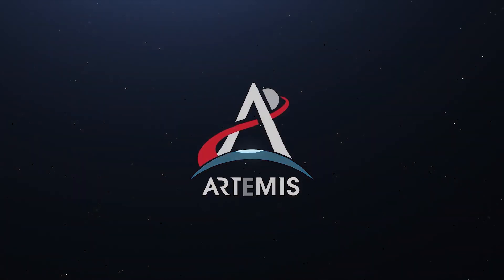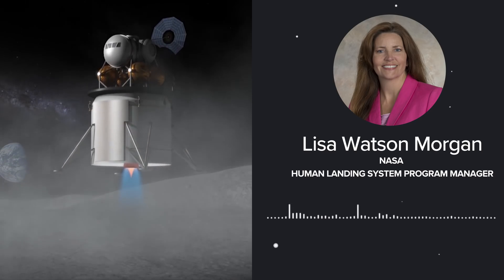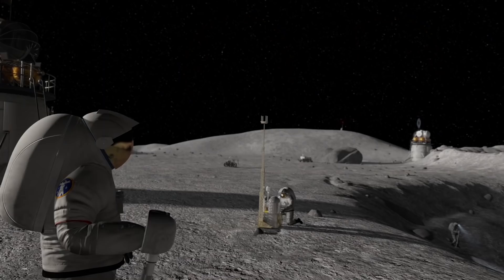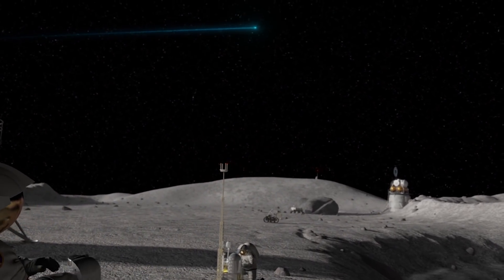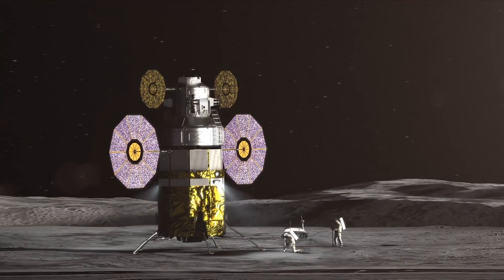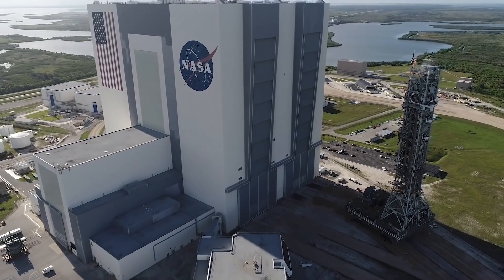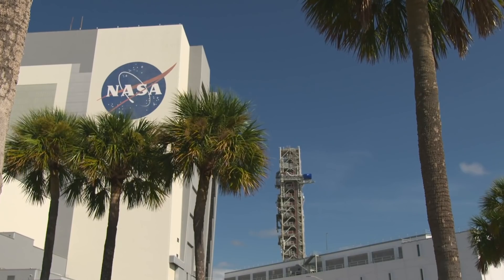Today we are so excited to announce that we have awarded contracts to three companies who will begin the development on our integrated human landing system to return the next man and the first woman to the surface of the moon. One thing we were striving for with these solicitations is to see what U.S. industry could bring us with respect to innovation — and boy, did they deliver. We have three notably different architectures: a one-stage, a two-stage, and a three-stage architecture, achieving the innovation and dissimilar redundancy of approaches that we wanted.